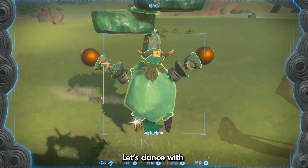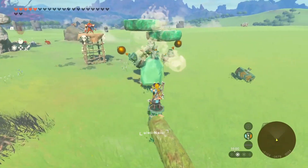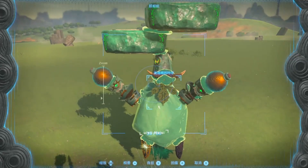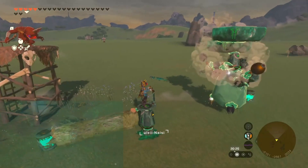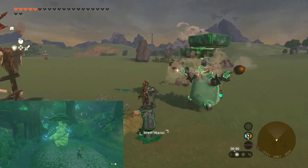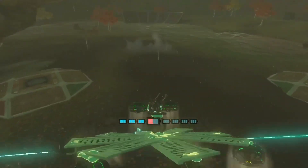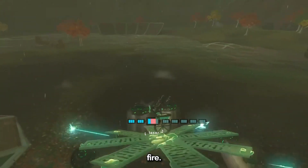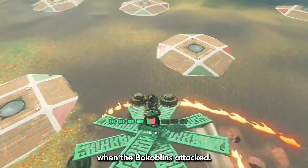Let's dance with Zonai Hestu. Laser. Fire. Ice. Air. Everything changed when the Bokoblins attacked.